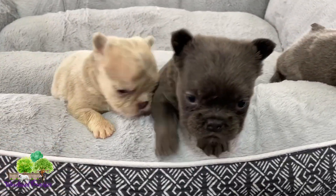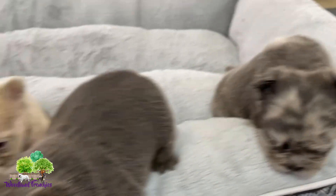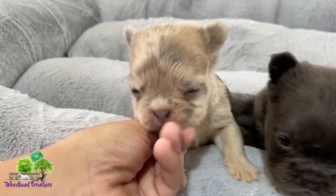This is Izzy and Maximillian's litter. We got one little girl here, one little girl here, and one little boy who looks just like Maximillian.